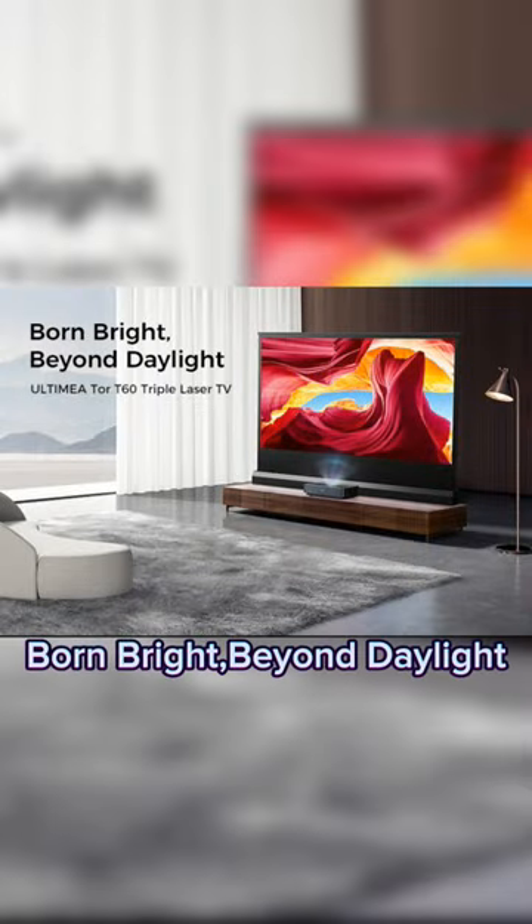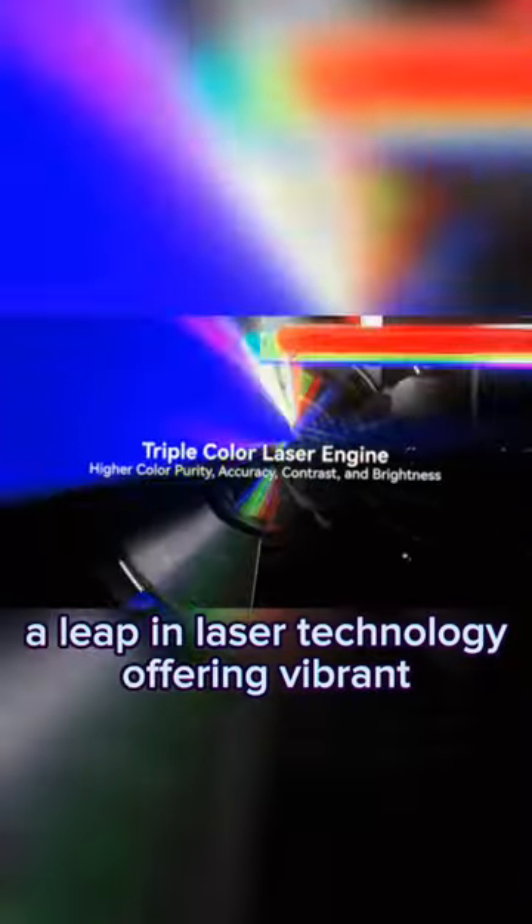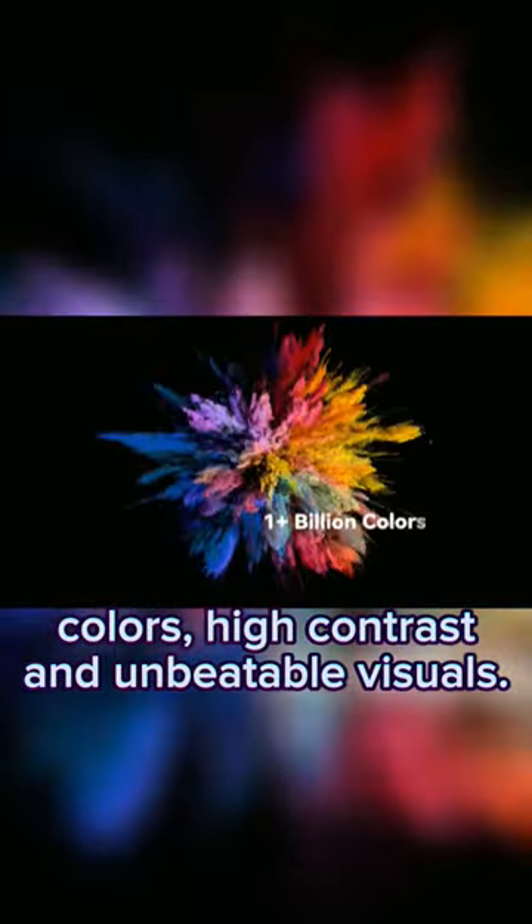Born bright beyond daylight, experience Ultimea Street Color Laser Engine — a leap in laser technology offering vibrant colors, high contrast, and unbeatable visuals.